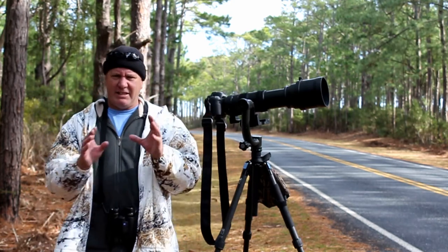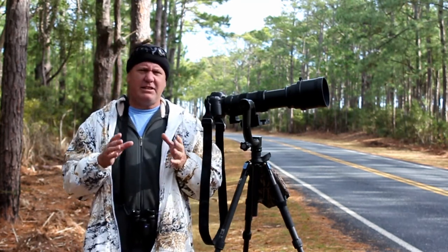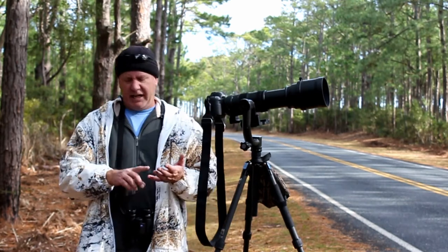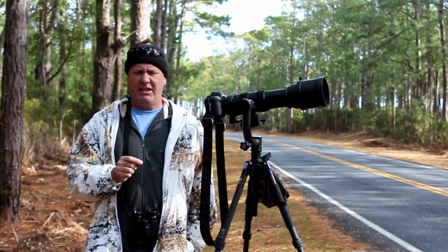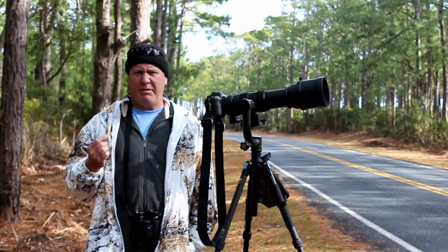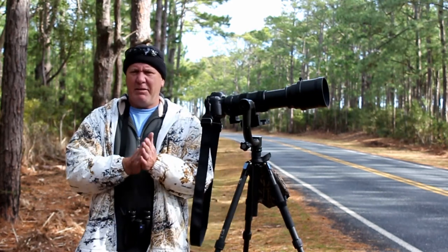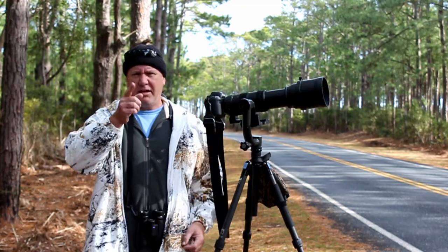A friend of mine, Sam — I'll put a link to his YouTube channel in the description — said to slow down and take pictures of common birds. Last year I never achieved my goal to photograph 300 species of birds in North Carolina, and one thing I didn't do was photograph a white-breasted nuthatch. This is a very common bird here; I see them every single day at my bird feeder, and yet I never photographed one. So I'm going to take Sam's words to heart, slow down a little, and take pictures of those birds. But next, I'll take you to the boardwalk.